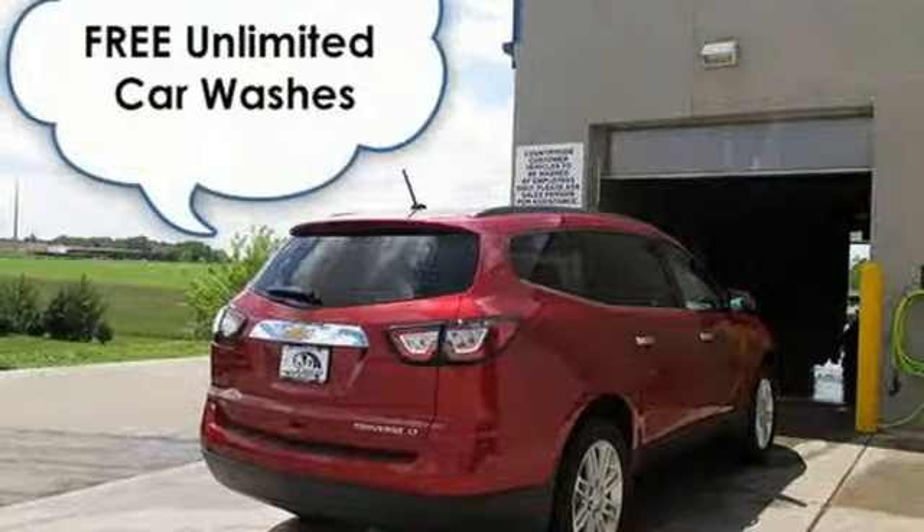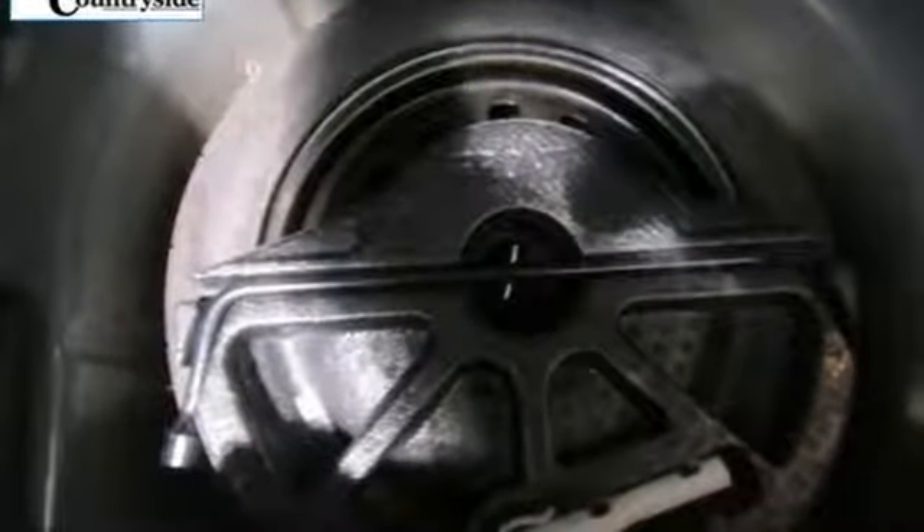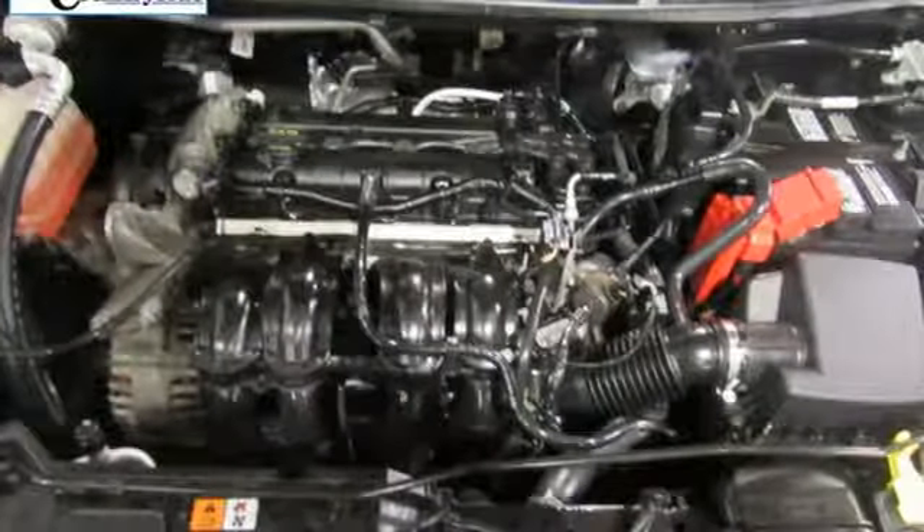Edmunds.com writes: the Ford Fiesta gives economy car shoppers reason to celebrate with its fun-to-drive personality, nicely trimmed cabin, tight build quality, and unexpected features.